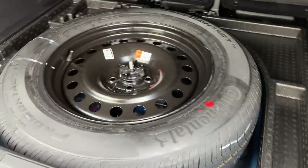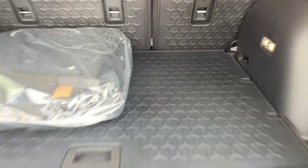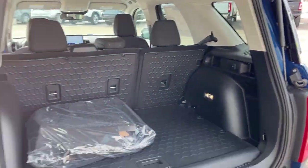You do have second-row rubberized seat backs to protect them, and your first and second row Bronco Sport branded floor liners. You also have a full-size spare tire under here, which is really nice to have, and a 12-volt outlet.